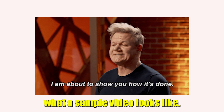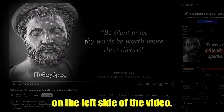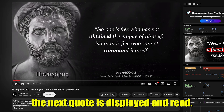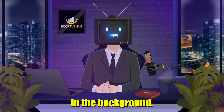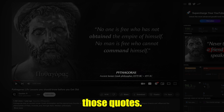Let me show you what a sample video looks like. We have a main character displayed on the left side of the video. On the right side of the screen, we can see the quotes which are being read to the viewers. Once a quote is read, the next quote is displayed and read. This process is repeated for every quote. We can also hear faint music playing in the background. At the bottom of the screen is the name of the person who said those quotes.